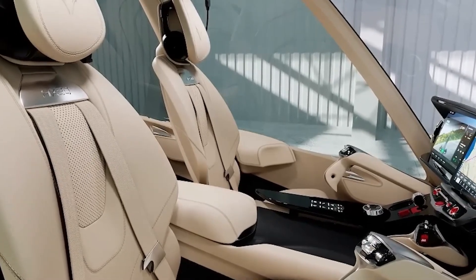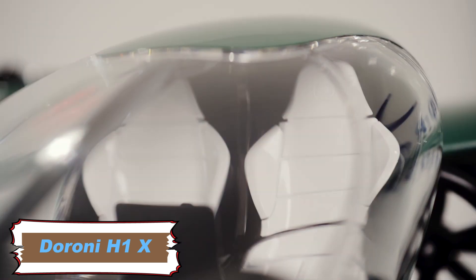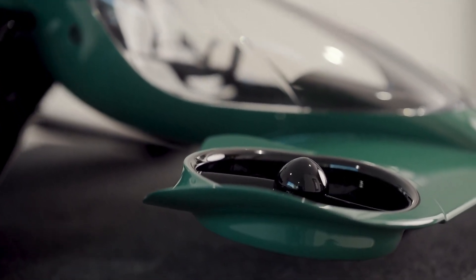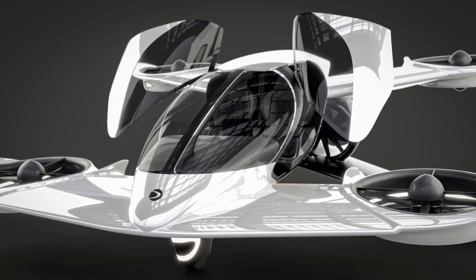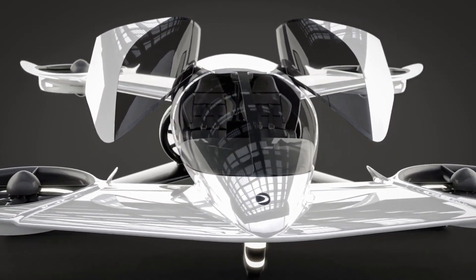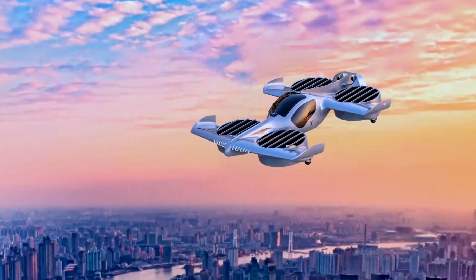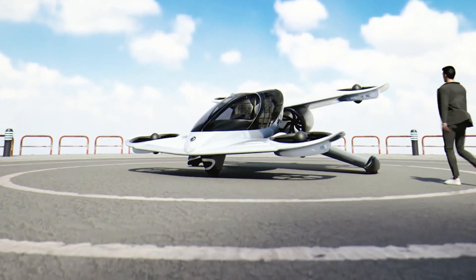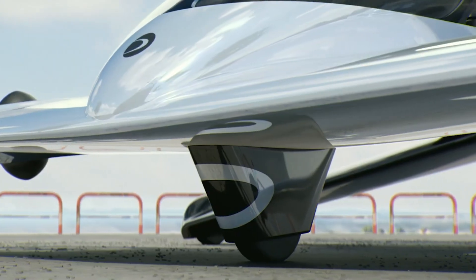The Duroni H1X is an electric vertical takeoff and landing vehicle designed for personal use, combining advanced technology with practicality. It offers a flight time of 40 minutes, a top speed of 120 miles per hour, and a range of 60 miles. With a payload capacity of 500 pounds and a lightweight carbon fiber frame, it balances durability and performance. The H1X features push-button takeoff and landing, a fixed-wing design with tandem wings to reduce drag, and eight vertical electric motors for stability.